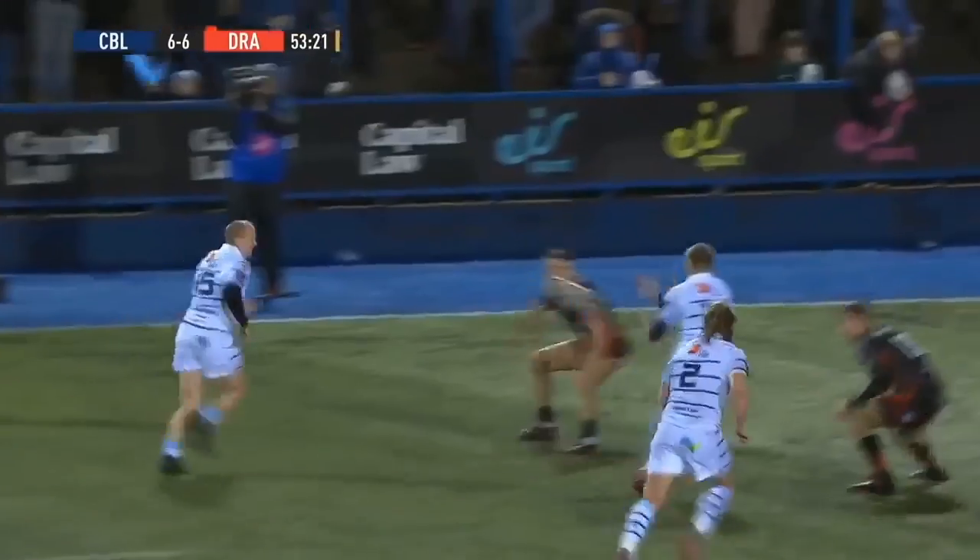And again, the numbers look good — Ollie Robinson inside — Dan Fish!